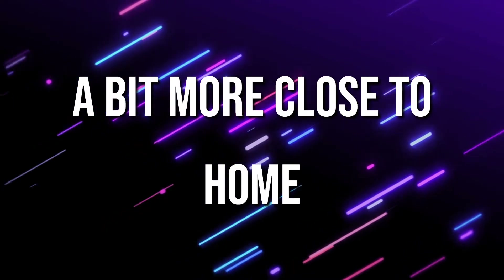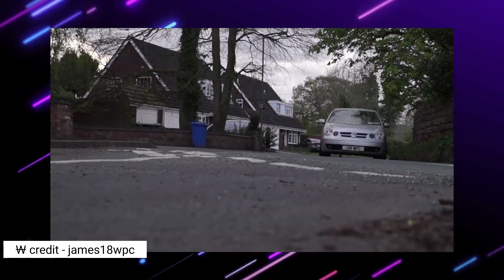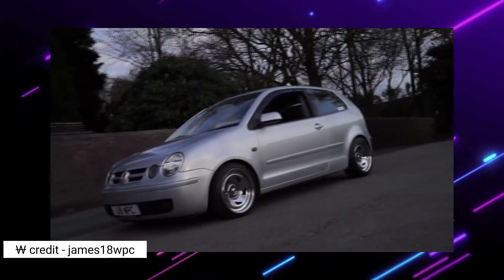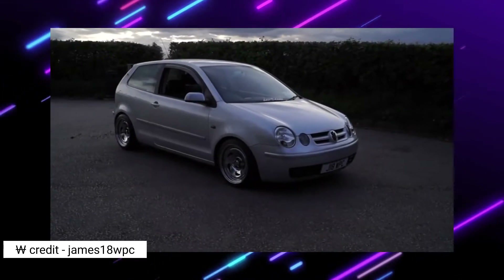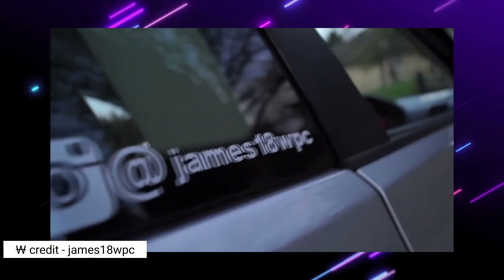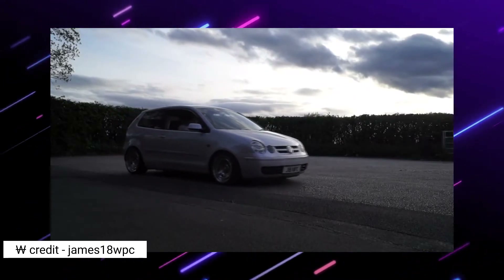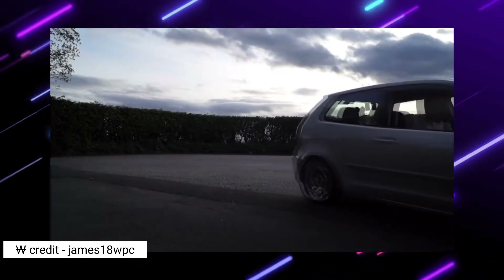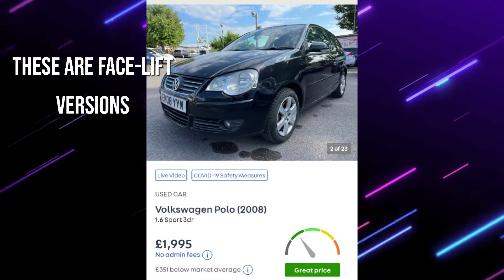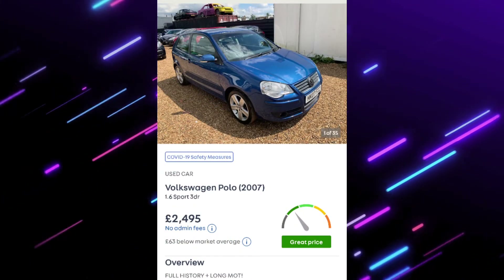Next is something a bit closer to home — a Volkswagen Polo 1.6 Sport. It's a good little car, and for under half the budget, if your insurance is a tad high, you have that allowance to cover it. The 1.6 is the preferred choice; if you can't stretch, go for the 1.4. Try to stay away from the 1.0 or 1.2, as the 1.4 and 1.6 are better in terms of power delivery and sound.